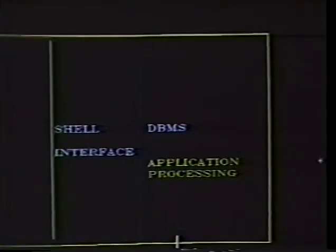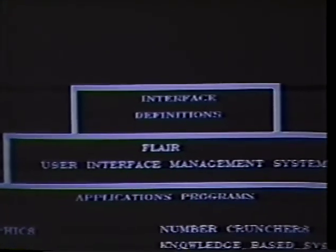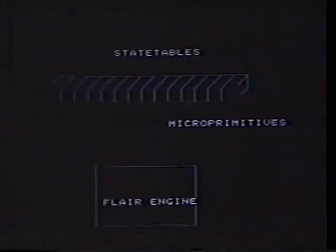If application programs exist, these too can be linked via FLAIR to the displays. FLAIR, the UIMS, takes the products of the application software and delivers a standard set of protocols to the appropriate display. By managing the interface between the user, the display, and the application software, FLAIR allows for rapid simulation of the MMI and very flexible alteration of it. As more and more application software becomes available, it too can be tied in through FLAIR to the simulated interfaces. The user commands are controlled via a set of state tables.